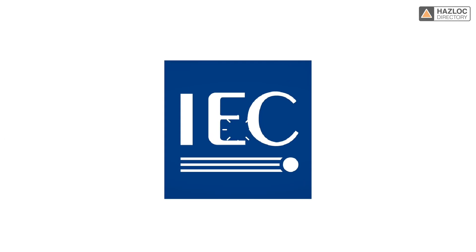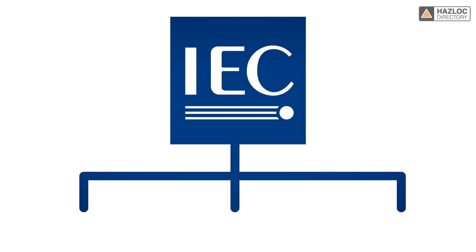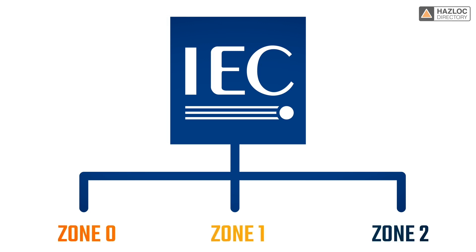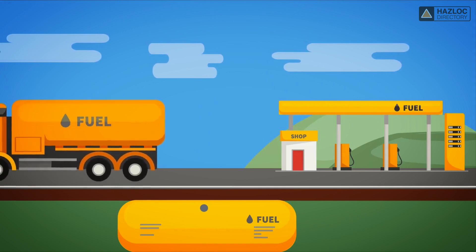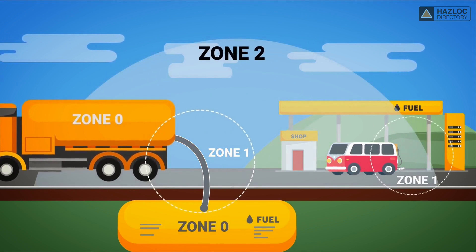As per International Electrotechnical Committee standards, the classified areas are categorized in three groups: Zone 0, Zone 1, and Zone 2. This diagram of a typical petrol station illustrates the areas that are classified as Zone 0, Zone 1, and Zone 2.